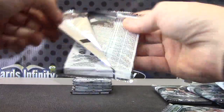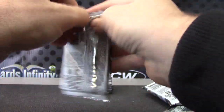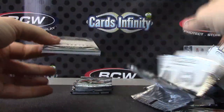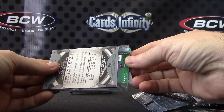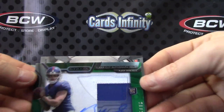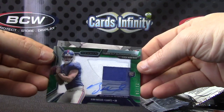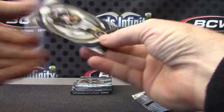Base, base, base. It's green — could be a patch. It is a patch! Ryan Nassib, 21 of 25. There we go. It's dim in here today, I don't know why, cards just look dim. Nice patch autograph, Ryan Nassib.